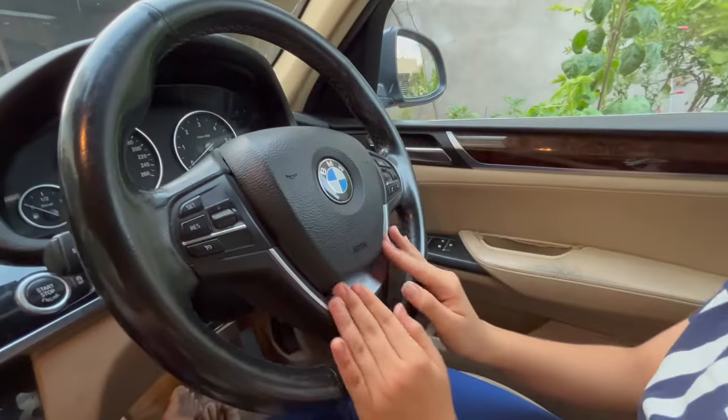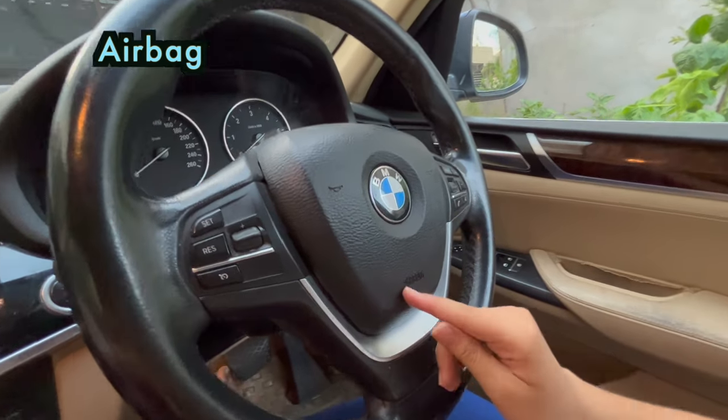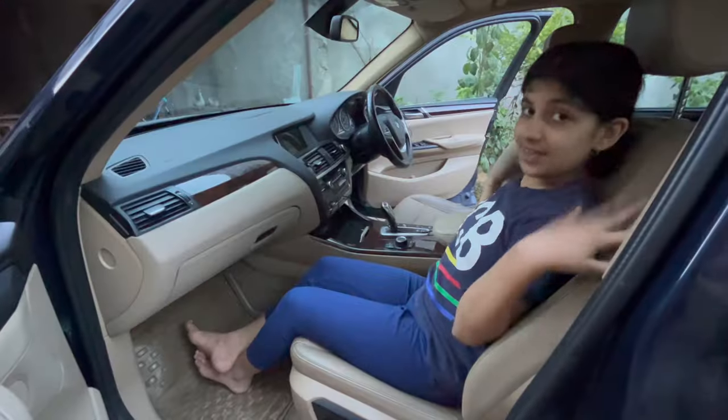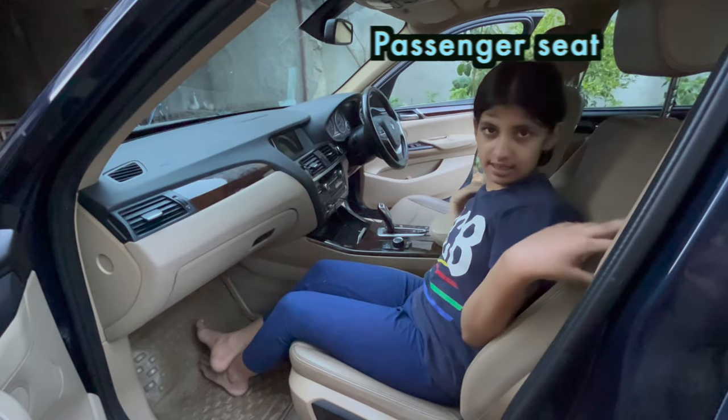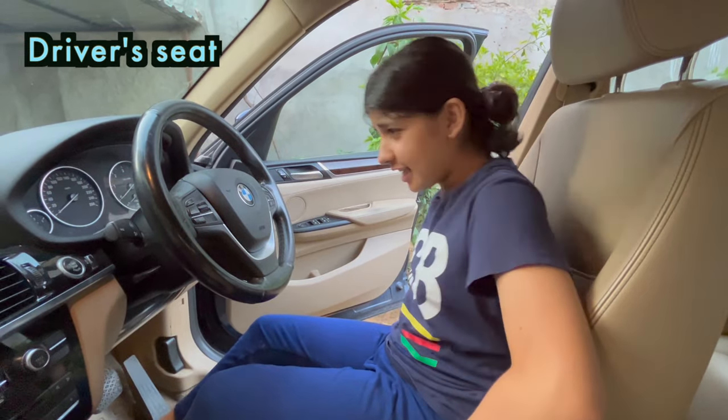This portion is called air bag. I don't know if you can really see it, but here also it is written air bag. This seat is called passenger seat. This seat where I'm sitting is called driver's seat.